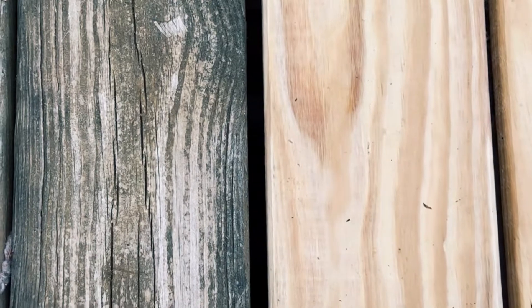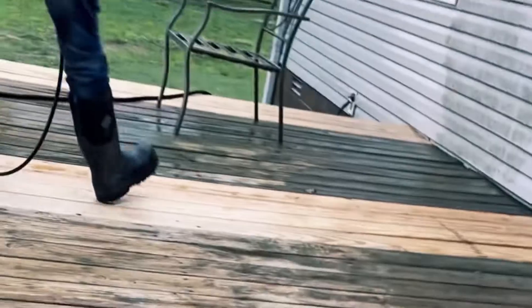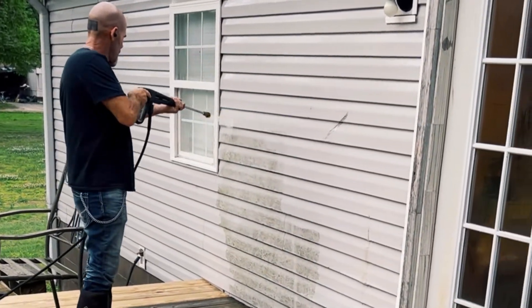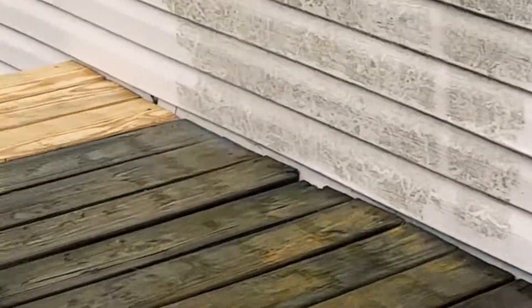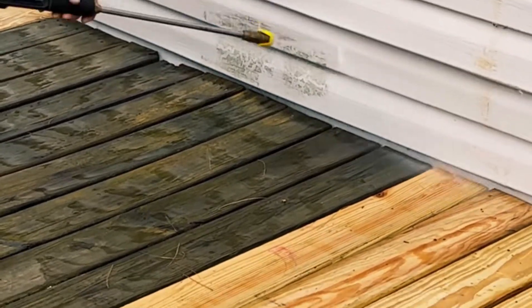As the deck started coming together, the wood was old and needed to be washed and brightened. There was a huge contrast between the old and the new wood. Kathy's husband Tim brought his power washer out — and I didn't even realize how dirty the actual trailer was until he showed me where he'd started. I just got mesmerized watching it. I could sit and watch it for days — it's so mesmerizing watching it rip that nasty mildew right off the house.